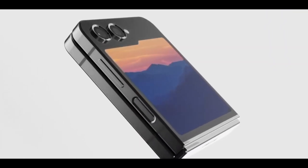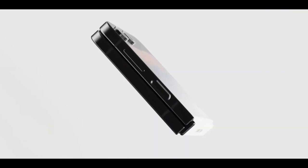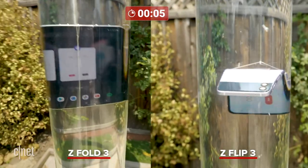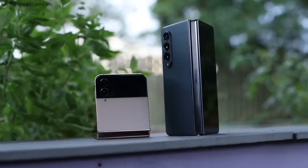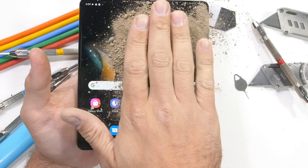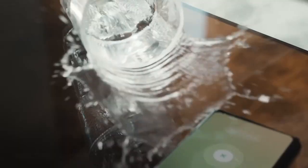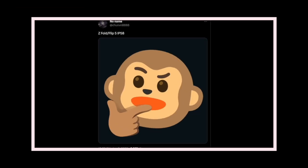If one rumor is to be believed, that zero-gap design could be partly responsible for Samsung being able to make the Galaxy Z Flip 5 dust resistant. The Z Flip 3 and Z Flip 4 have IPX8 certification, giving them the same level of water resistance as Samsung's candy bar flagships, but they don't have any official protection against dust. The Z Flip 5, along with the Z Fold 5, could come with IP58 certification, which would make it both dust and water resistant. For a foldable device, that will be a very welcome upgrade, so we have our fingers crossed that the rumor turns out to be true.